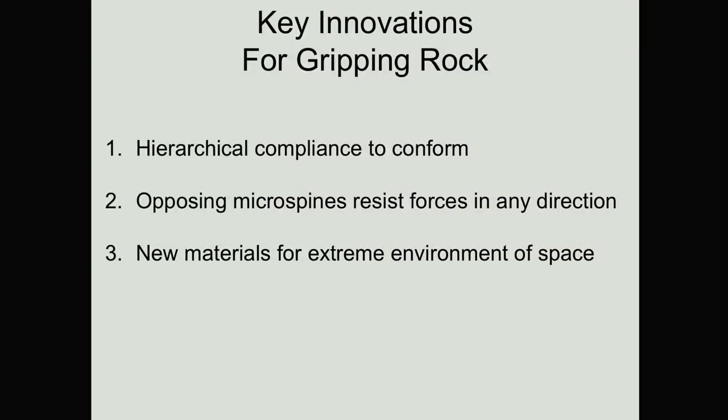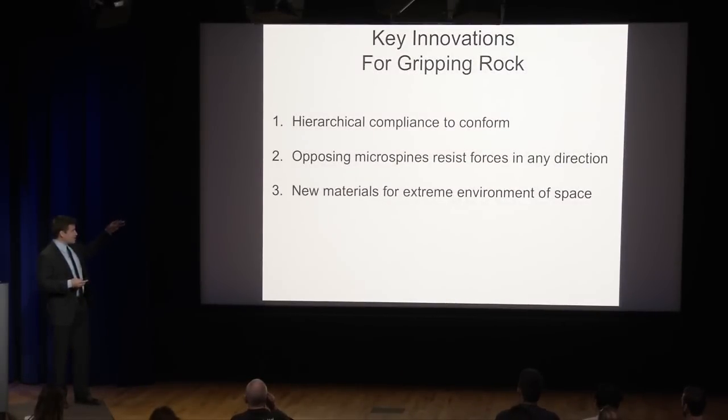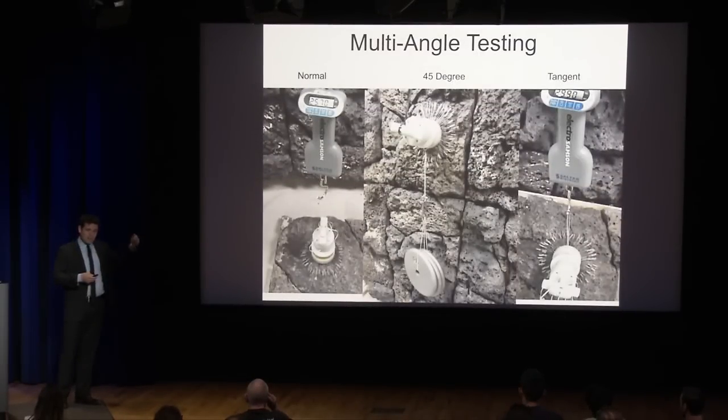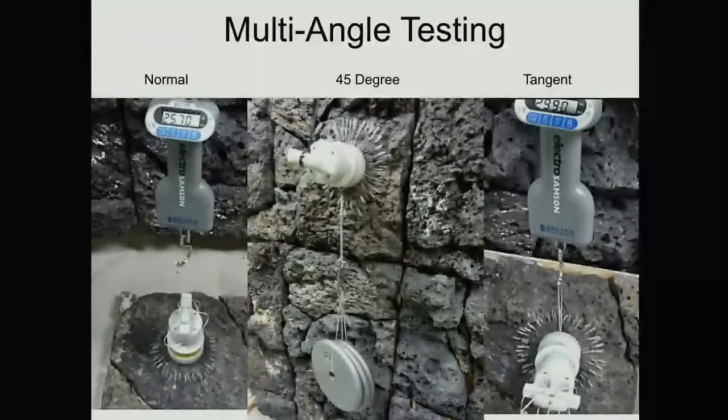When I came to JPL, the question was how can we use these climbing robot technologies for NASA applications? On Mars, it's not a brick wall, it's a cliff face. The same three things: conform to the roughness, opposing microspines so you can resist forces in any direction, and make them out of space-grade materials. We tested these in different angles because we've got that opposed gripper. Notice this doesn't look like the ones I've showed you before — we go through iteration after iteration. We have a big wall full of dead prototypes that's fun to look at if you ever get to take a tour.